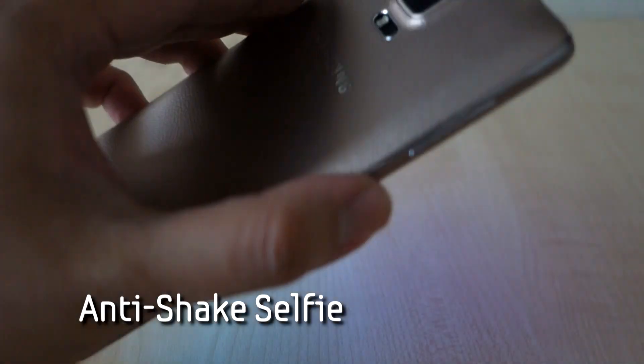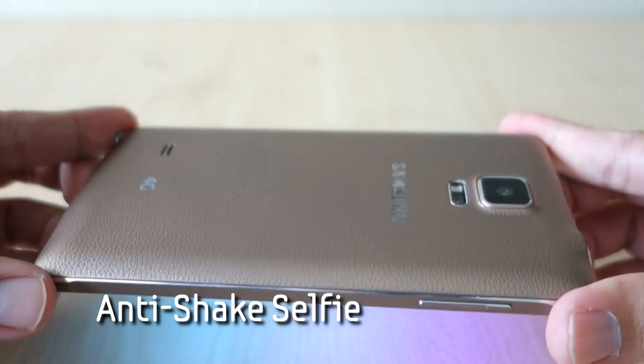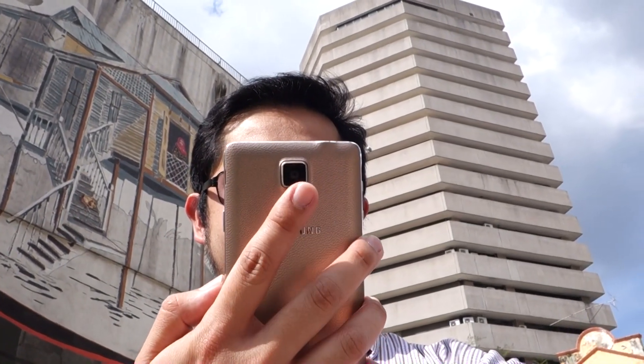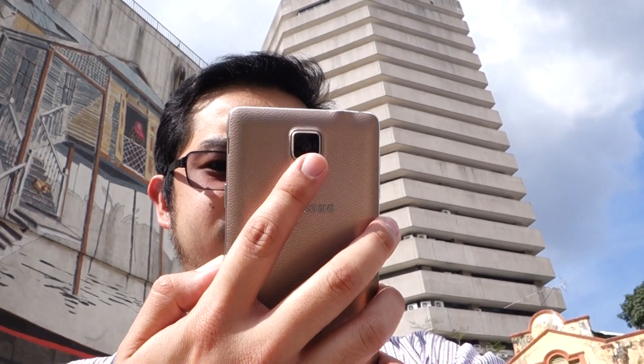Number 7: anti-shake selfie using the heart rate sensor. We know holding the Note 4 in one hand can be a stretch, but it's good to know that the heart rate sensor can be used as a camera trigger. While framing your selfie shot, just tap lightly on the heart rate sensor at the back and the camera will take the shot instantly. This feature is enabled by default.